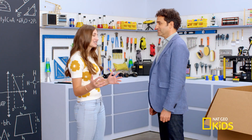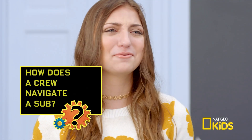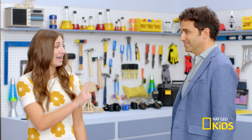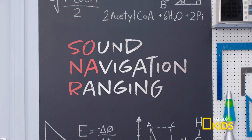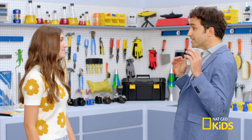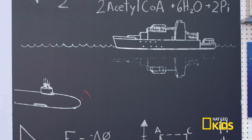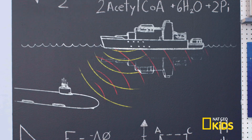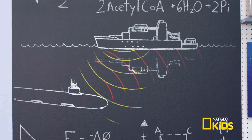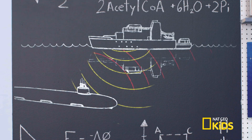So once a submarine is actually underwater, how does anyone know where they're going? Submarines rely on a system called sonar to navigate. Sonar stands for sound, navigation, and ranging. They send sound waves into the ocean, right? Exactly. The key is receiving the reflected echo of the sound. Sound waves bounce off objects, so a submarine crew gauges what's around them by determining how long it takes to echo back. The shorter the time, the closer the object.